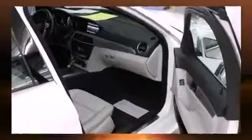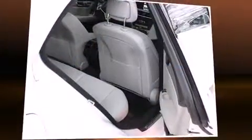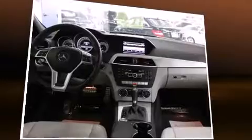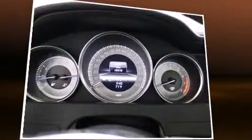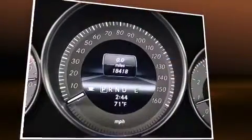Mercedes-Benz ensures the safety and security of its passengers with equipment such as dual front-impact airbags with occupant-sensing airbag, a security system, and four-wheel disc brakes with ABS. You'll never lose visibility with rain-sensing wipers, which activate automatically when the drops start to fall.